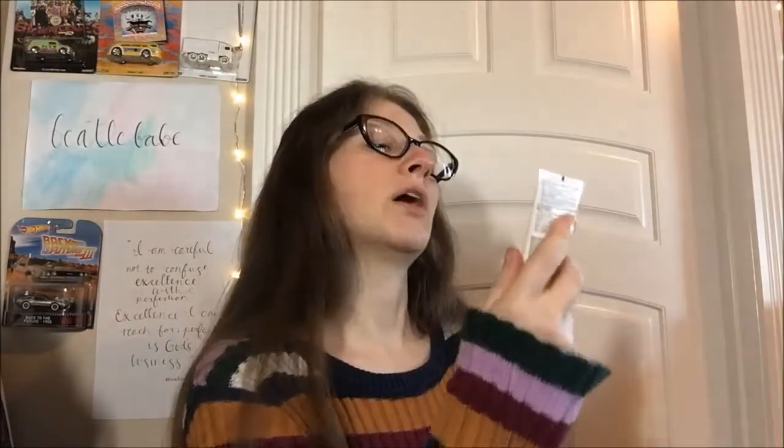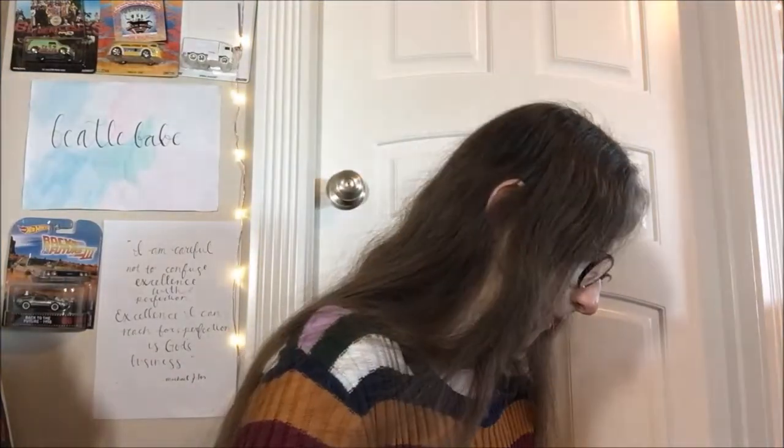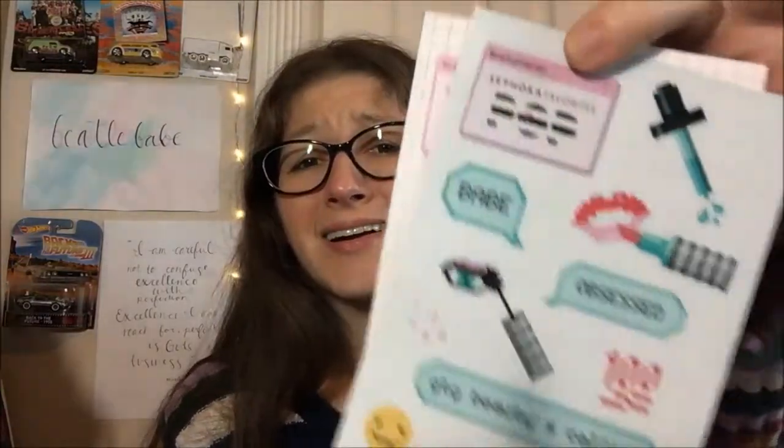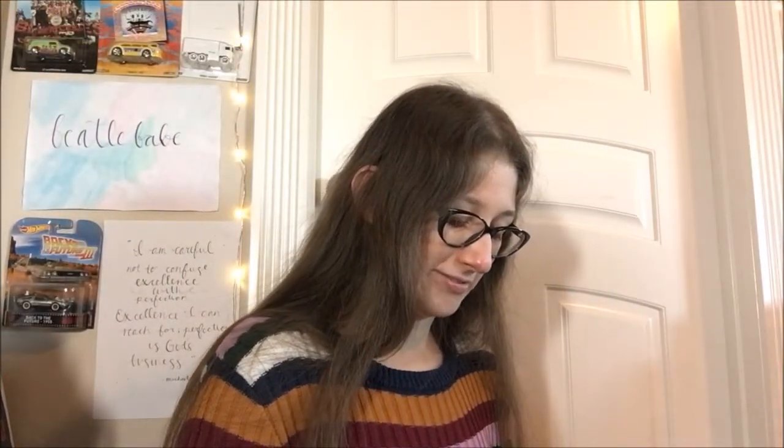The biggest sample in this box is the original Olaplex Hair Perfector Number 3, which repairs and strengthens all hair types. I thought it was like a hair mask, but it says used before shampooing — it's actually a bond builder, not a mask. And it came with stickers! Guys, stickers though. I know, I'm like a freaking child.